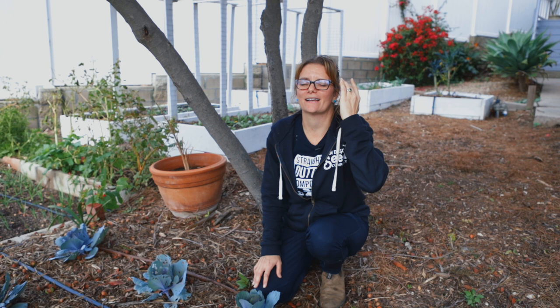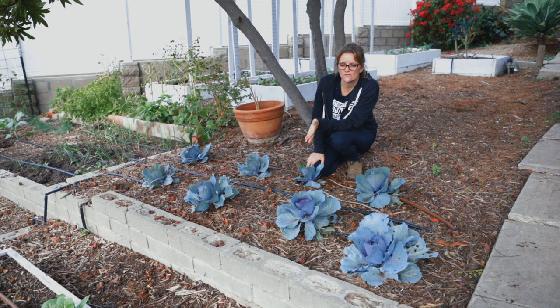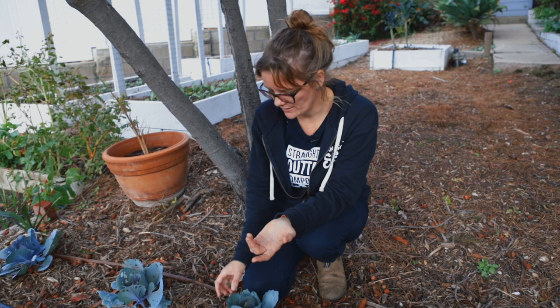He's got this great little adorable patch of cabbages here, but they're really struggling and I want to talk about why that is. Why are they stunted? They're not doing a whole lot. They've been in the ground for far too long. What's causing them to grow so slowly and be all holey like they are now?